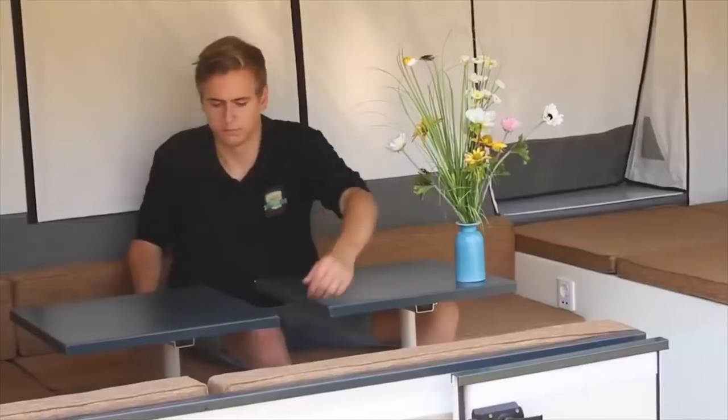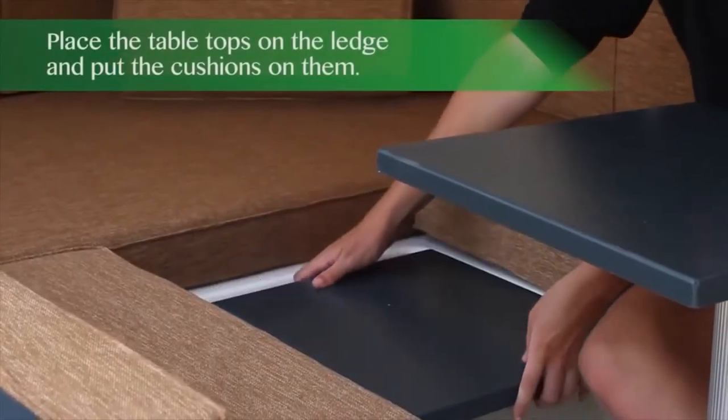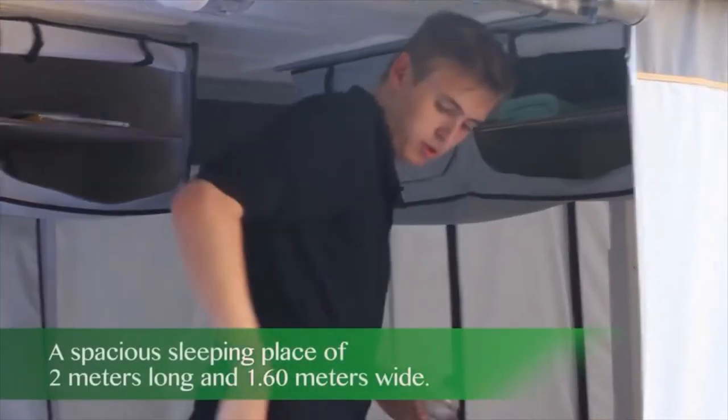The living area consists of a bed, as well as sofas around a long dining table. The developers claim that the space inside is enough for four people to sleep comfortably. The price starts at $16,000.